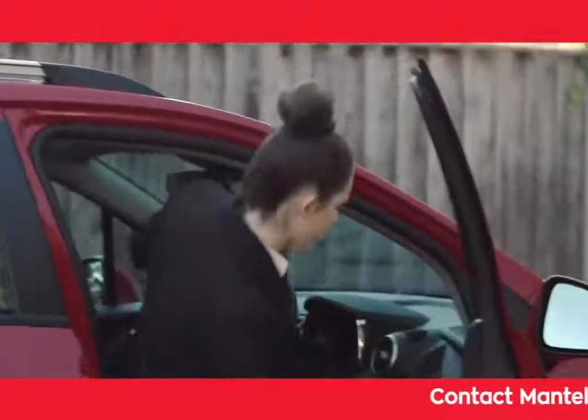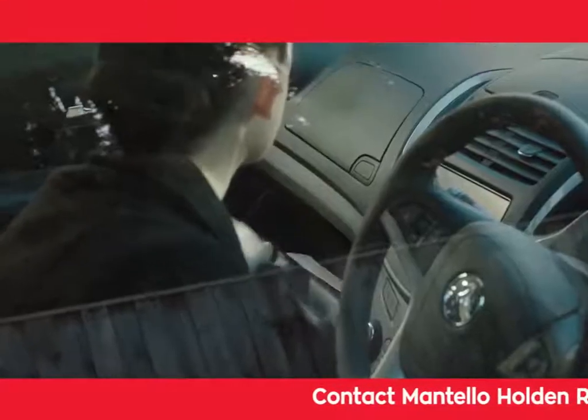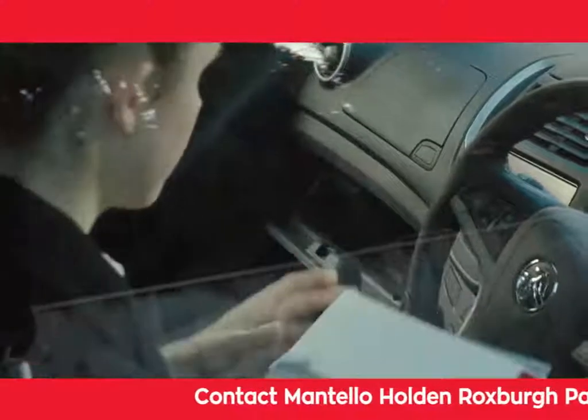If you've bought a new Holden, it makes sense to have it serviced by experts who know your new car inside and out.